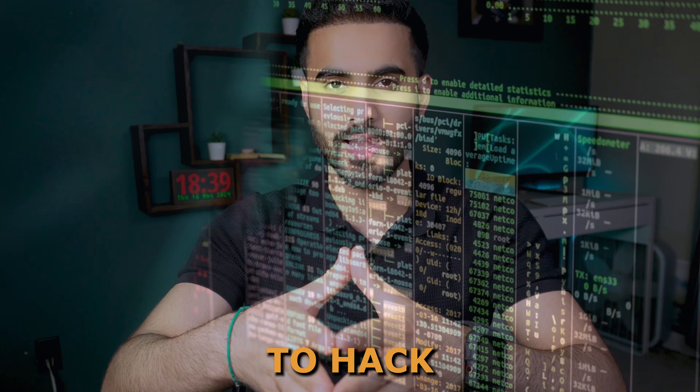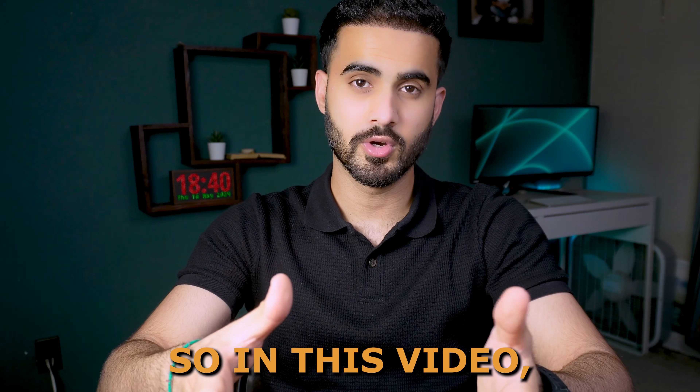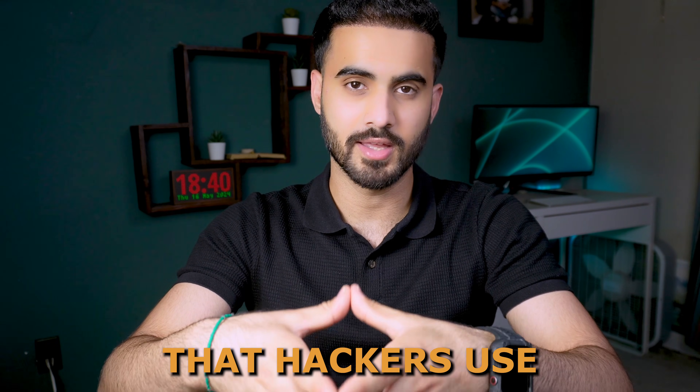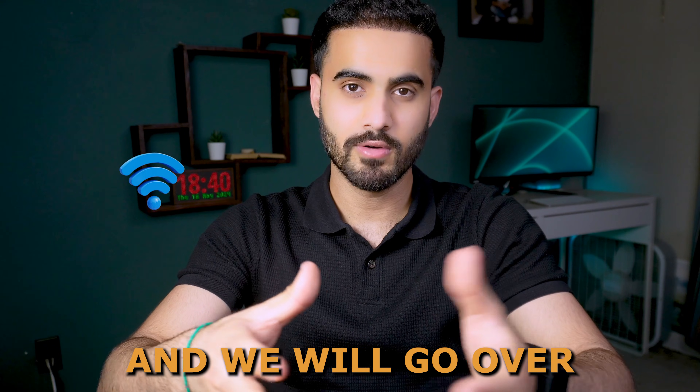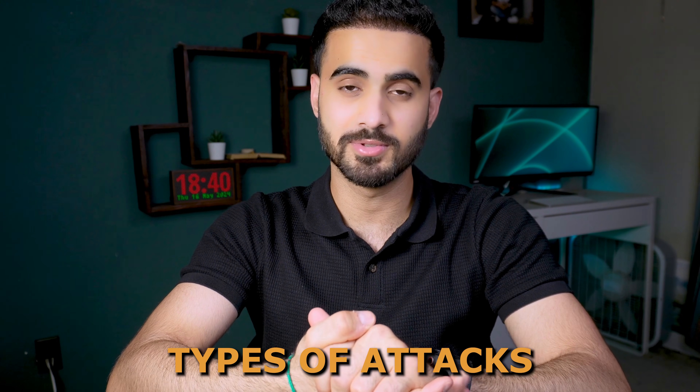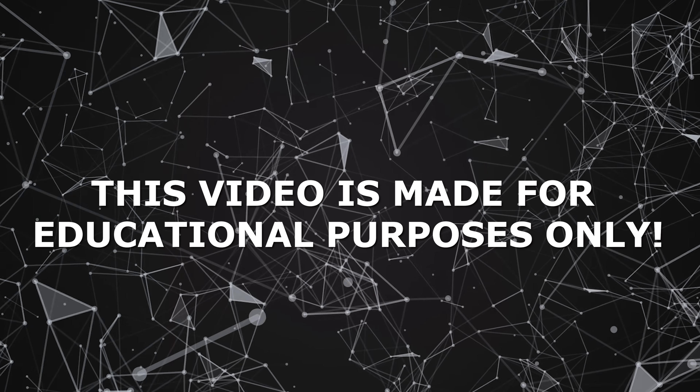How hard is it for hackers to hack your Wi-Fi network and gain full access to it? In this video, we will go over some techniques that hackers use to hack into Wi-Fi networks, and we will go over how to secure yourself from these types of attacks as well. Please keep in mind that this video is for educational purposes only.